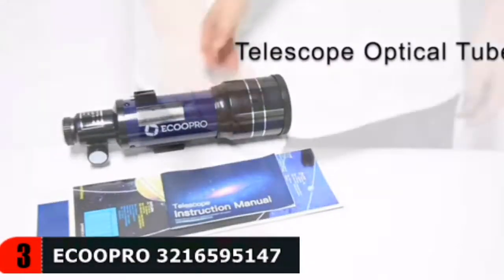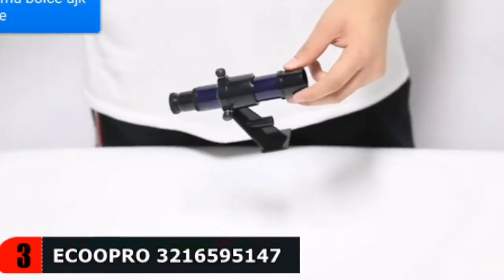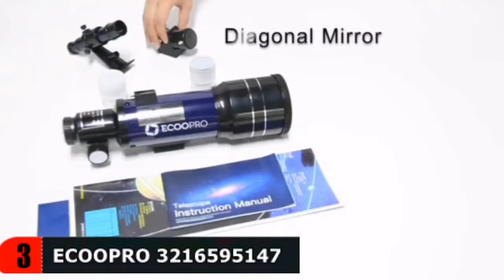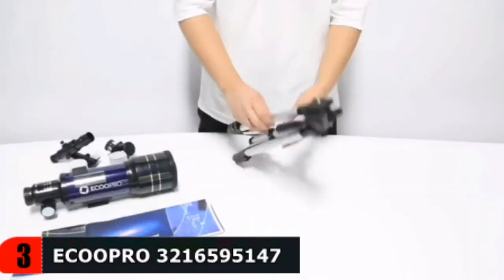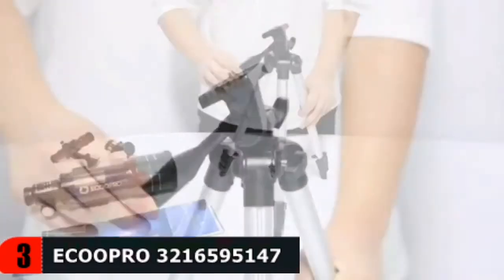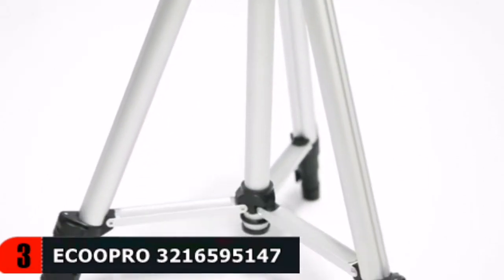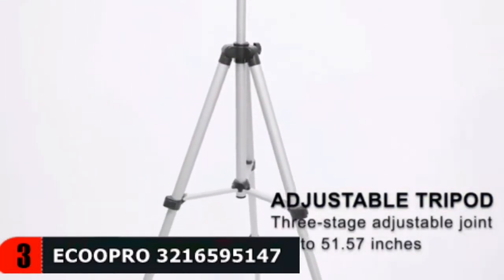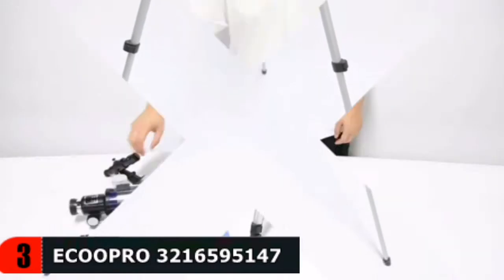The built-in finder scope is also important for locating just about anything in the infinite realm of space. Featuring all coated glass optical components, lenses are composed of multi-layered glass with a green coating that provides clean, crisp views, delivering 99% total light transmission. The image of the refractor is reversed; at the same time, the viewing angle is more comfortable. The image passes through a 45-degree diagonal mirror, and the image is positive in the upper and lower direction.